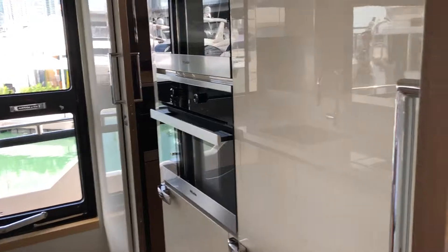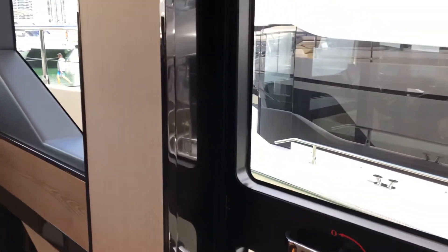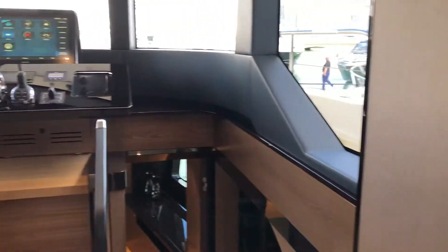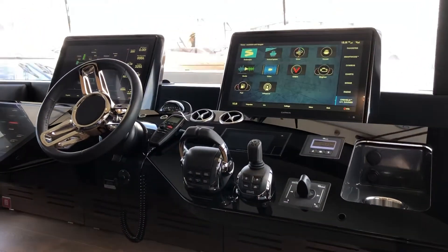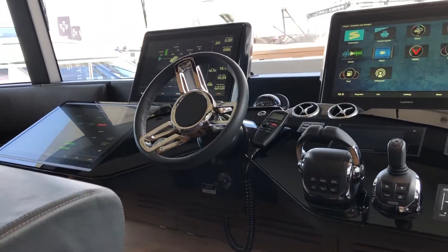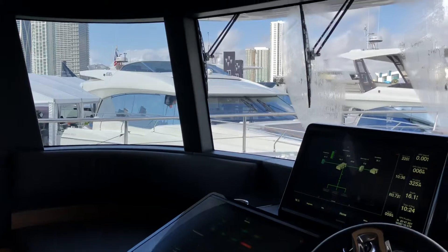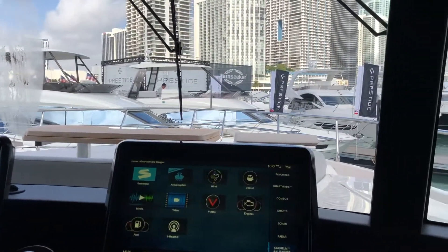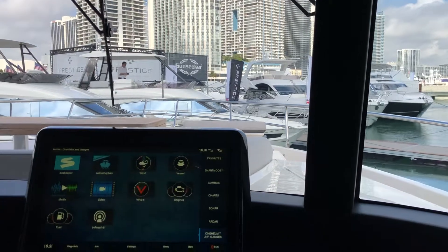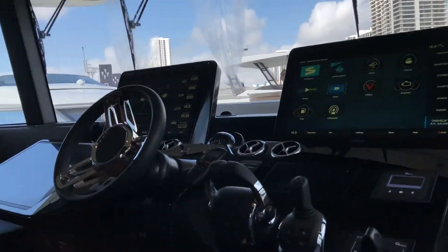Pilot house has storage on both sides. Great helm area. Ships can be controlled through the navigation. Two electric helm seats.